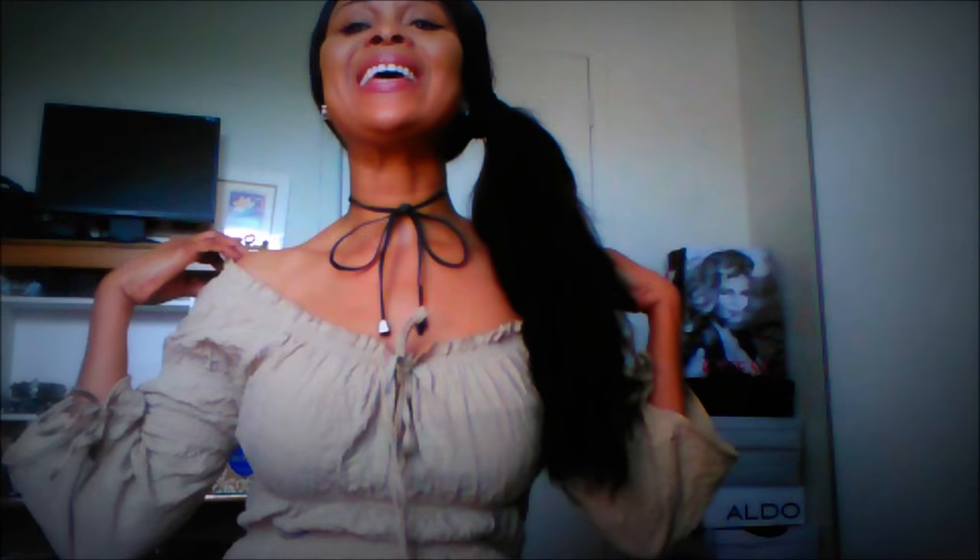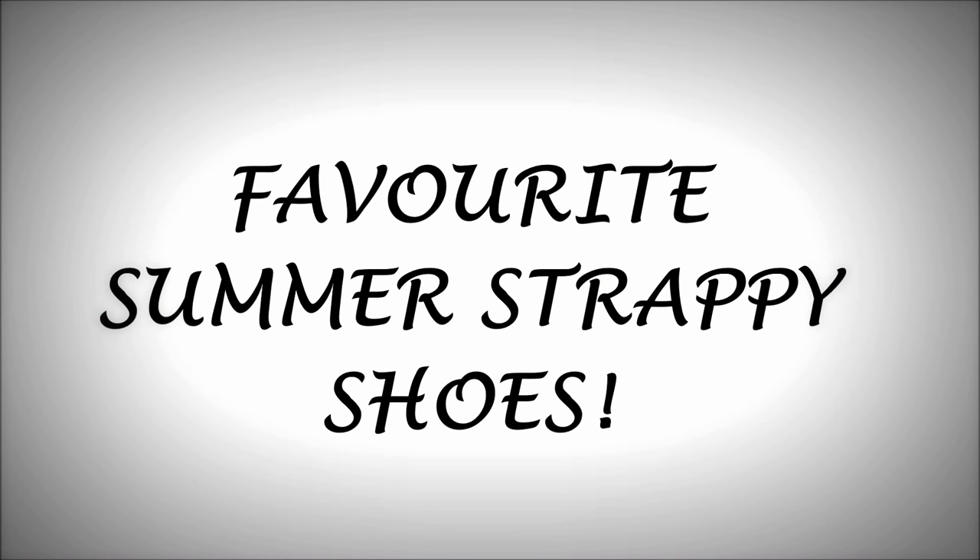Hi guys, welcome to my channel. I don't know if you can tell that I'm sweating like crazy, but it's a bit hot today. Anyway, today I want to share some of my favorite summer shoes and how and where I wear them. Hope you enjoy!